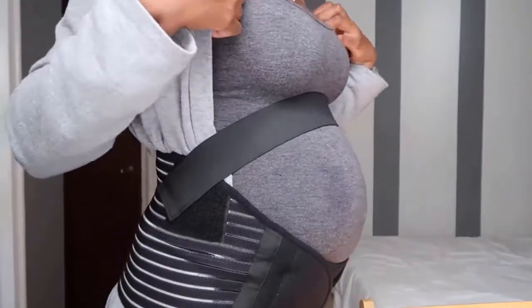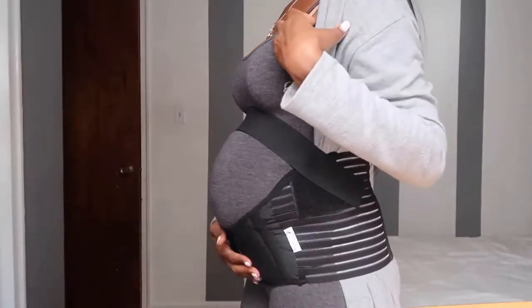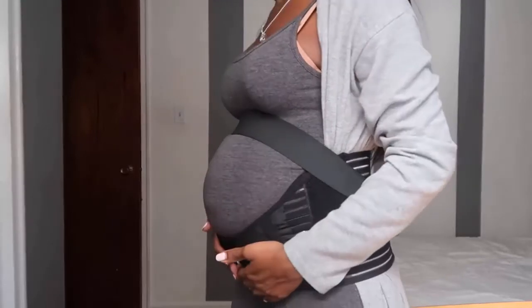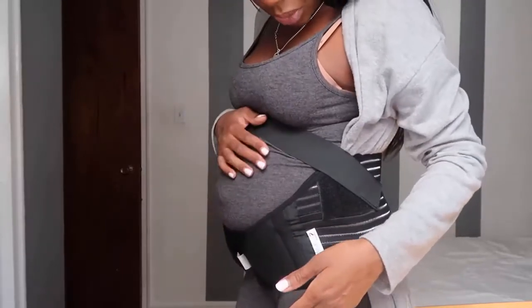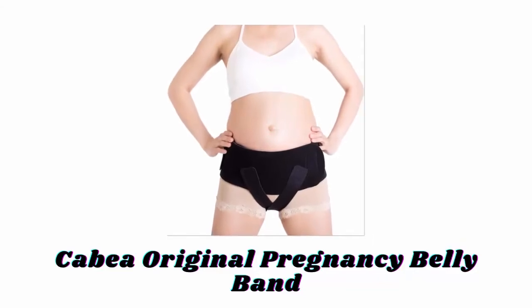The back brace will concave to your back to support your spine and increase mobility. It is made with neoprene, nylon, and polyester for the perfect balance of lasting support and comfortability. Number two: Kabea Original Pregnancy Belly Band.